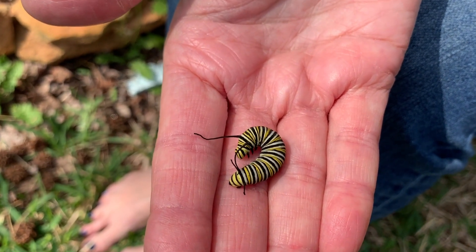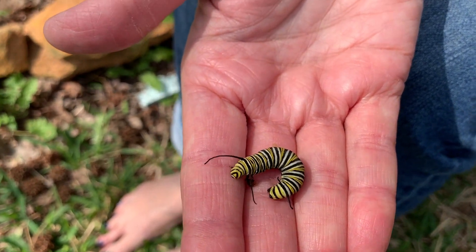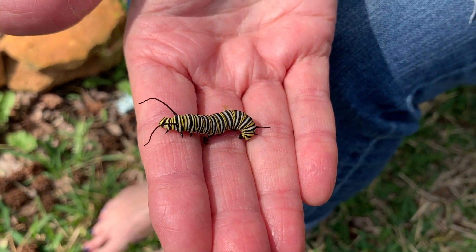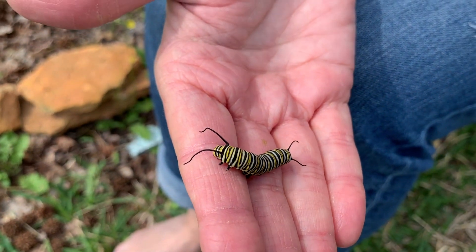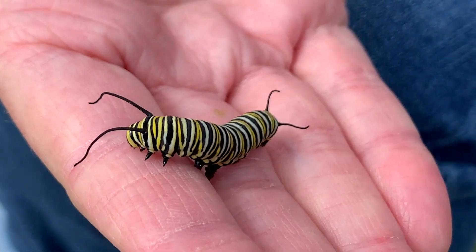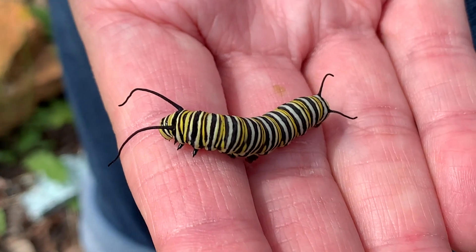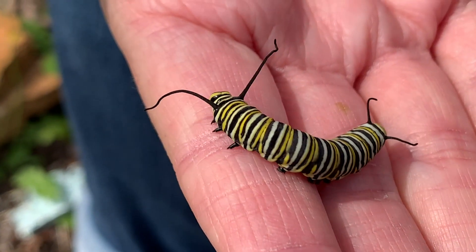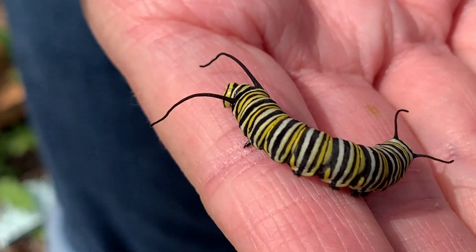He's kind of looking around right now. Monarch caterpillars are kind of cool because you can hold them. They won't sting you or bite you, but it does tickle. Like right now when he or she is walking on me, it kind of tickles. And as Pop said yesterday, the yellow and white markings kind of keep the birds away from him too.